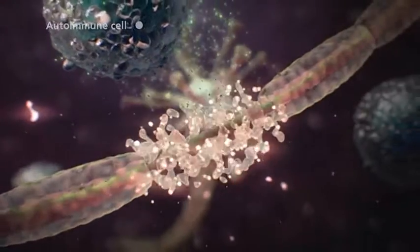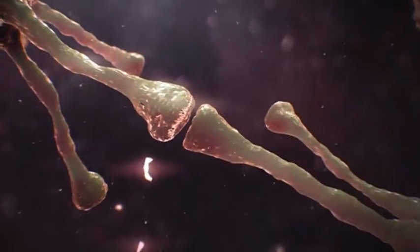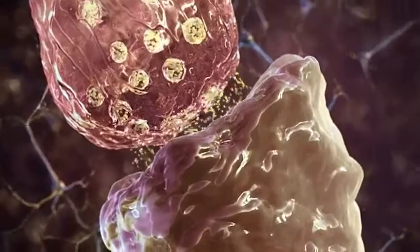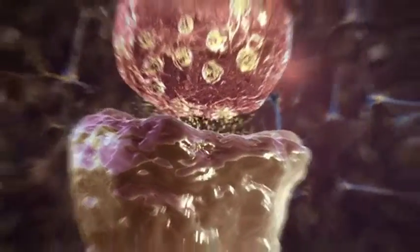In multiple sclerosis, immune cells attack the myelin sheath, which slows the speed of electrical impulses, causing sensory and movement issues. The point at which two neurons meet is called a synapse. Here, chemical messengers travel across to pass the electrical signal from one neuron to the next.